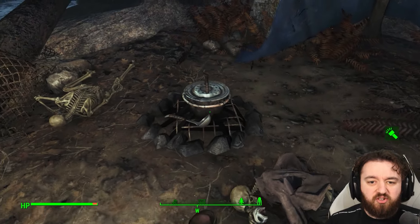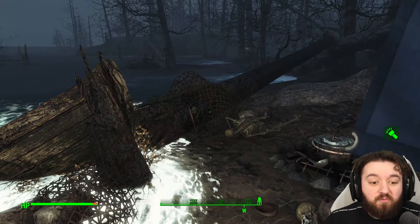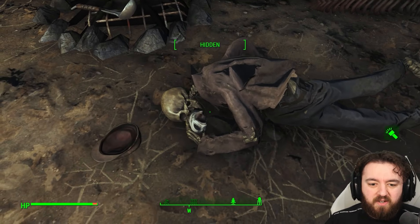Maybe they succumbed to radiation. Given the blue tarp tent that we see all over the Commonwealth, these things could have been placed at virtually any point in the war. But given the wildlife, radiation, and general dangers, these guys, well, they didn't last too long.